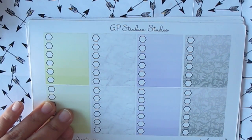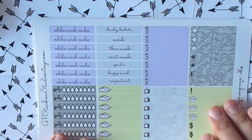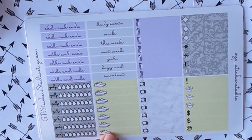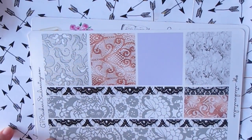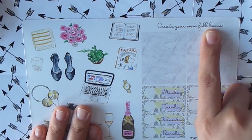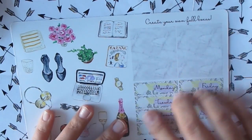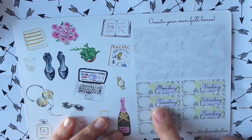You have your checklist boxes, your half boxes, your headers. This one has hydrate and workout stickers, which is really nice. TV show stickers, your washi which is always very pretty, and your deco. It says 'create your own full box' — so you get two extra full boxes in this one where you can apply your imagination to create them. It's on a marble effect. And then you have your date covers. So this is from GP Sticker Studios and it's my first time ordering and I'm really liking it.